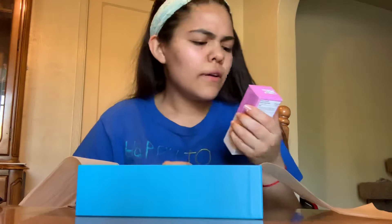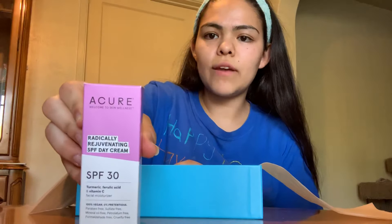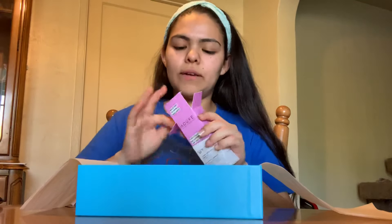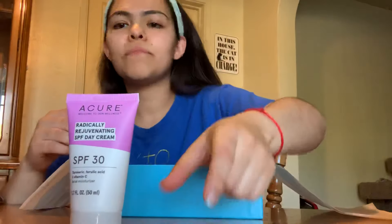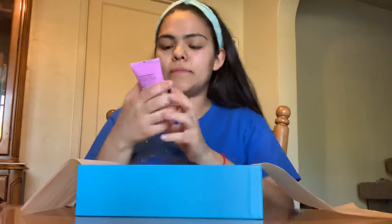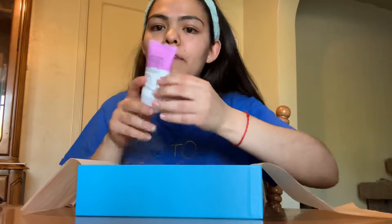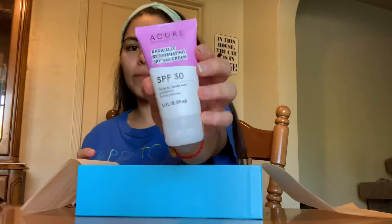The first product I see is a Cure SPF 30, so this is a sunscreen. I've never heard of the brand Cure before. It's really cute — pink and white, though it looks purple on camera. It does have the Leaping Bunny certification on it, so it is cruelty-free.